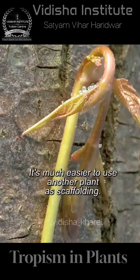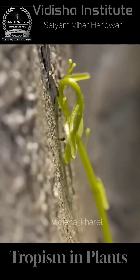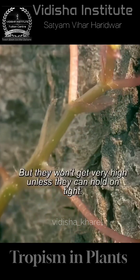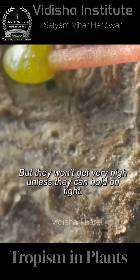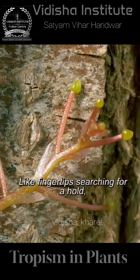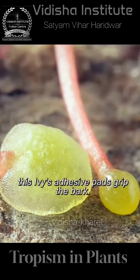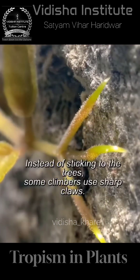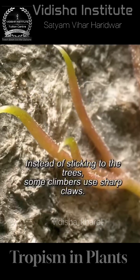It's easiest to use other plants as scaffolding, but they won't get very high unless they can hold on. Like fingertips searching for a hole, ivy's adhesive pads grip the bark. Instead of sticking to the trees, some climbers use sharp claws.